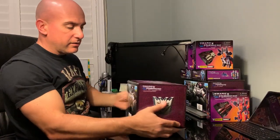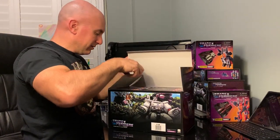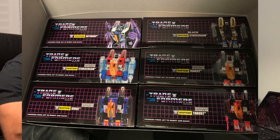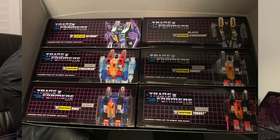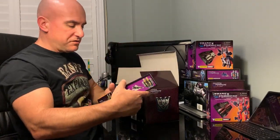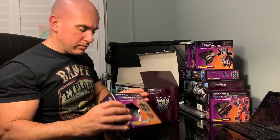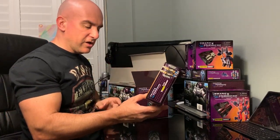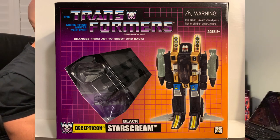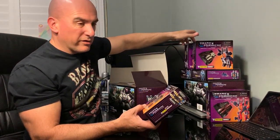This other box, same style. I love these mini G1 boxes. This is where we start getting into a bit of the oddities or variations — Black Starscream. As opposed to him being his normal color, Black Starscream is in reference to the G1 movie.